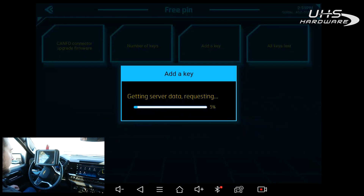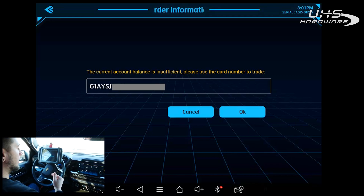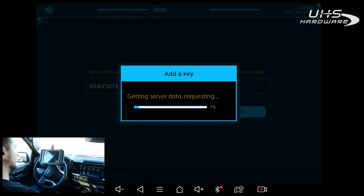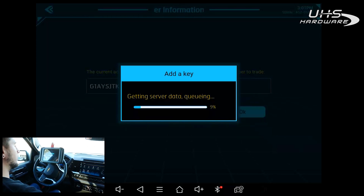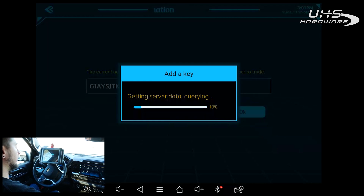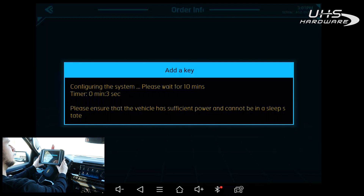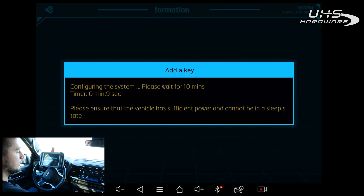Hit OK — we have the ignition on and it says Getting Server Data. This is where we're going to enter in our credit number pulled off that website. We have our credit entered in — hit OK. Once we enter the credit it's going to read data from the vehicle, send it to the server, calculate it, and then start our 10-minute wait. Now it says Please Wait 10 Minutes and starts the timer — we're going to come back around 9 minutes 30 seconds.